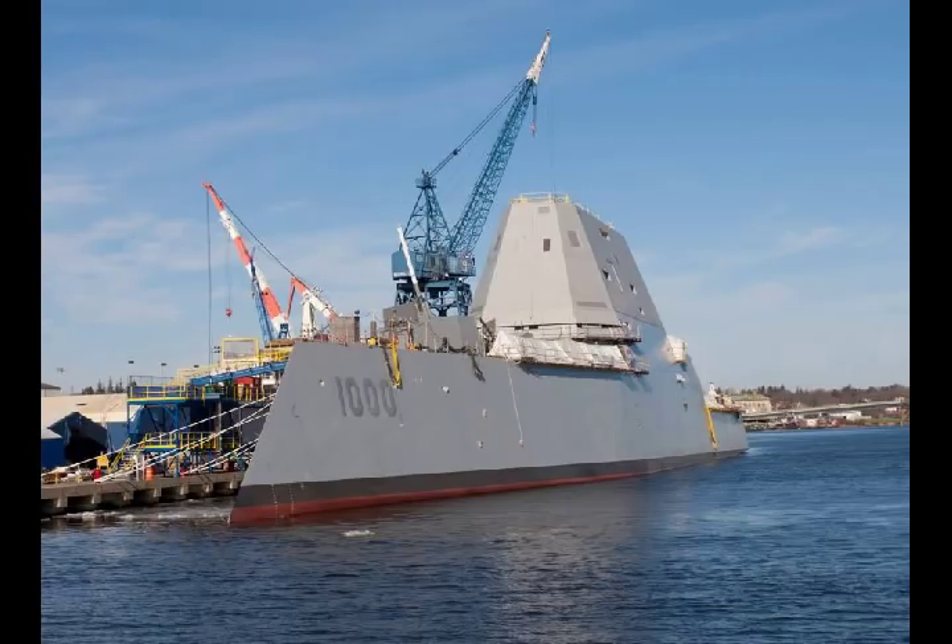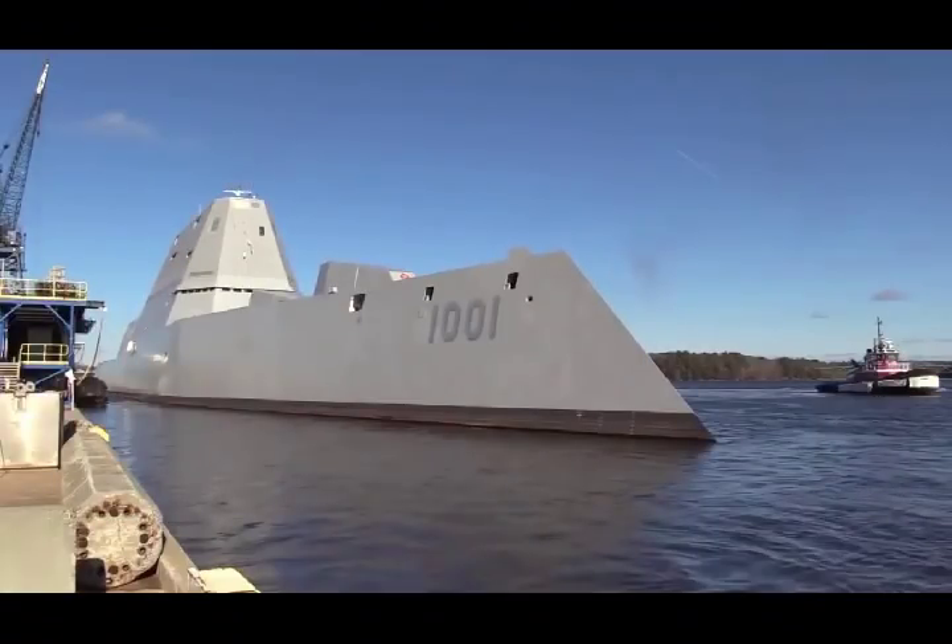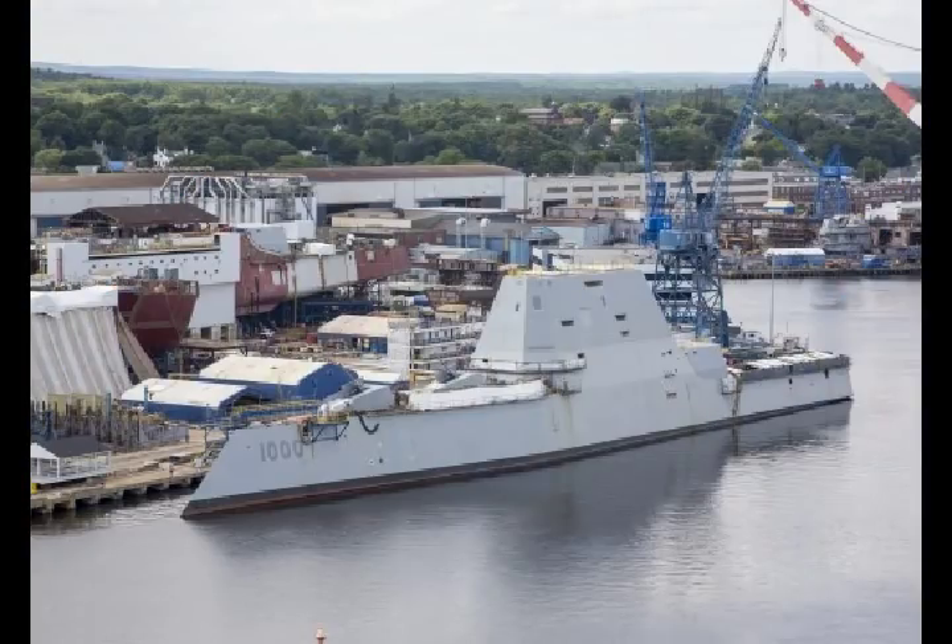USS Zumwalt will employ active and passive sensors and a multi-function radar capable of conducting aerial air surveillance, including overland, throughout the extremely difficult and cluttered sea-land interface.